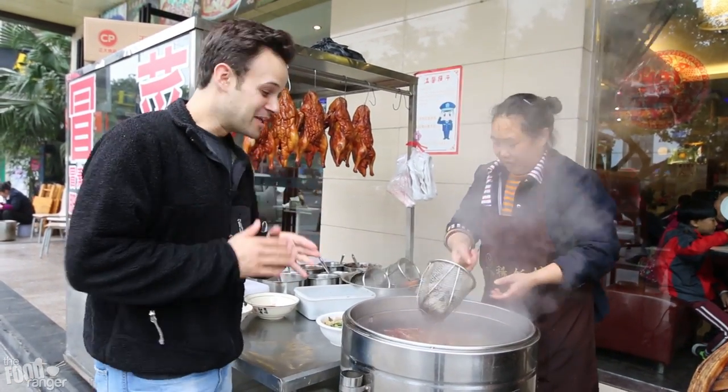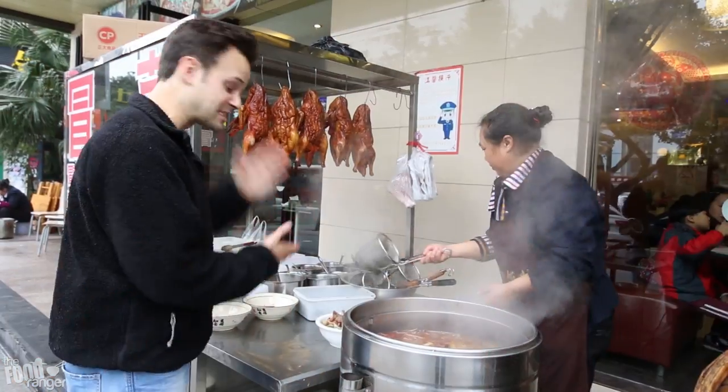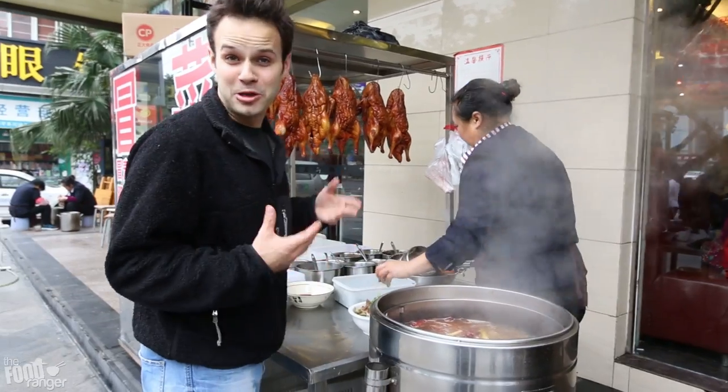Okay check it, so I'm going to get the duck version which has a hanging duck — they slice it up and it's super tasty. Actually I've never tried it, but it looks super tasty.